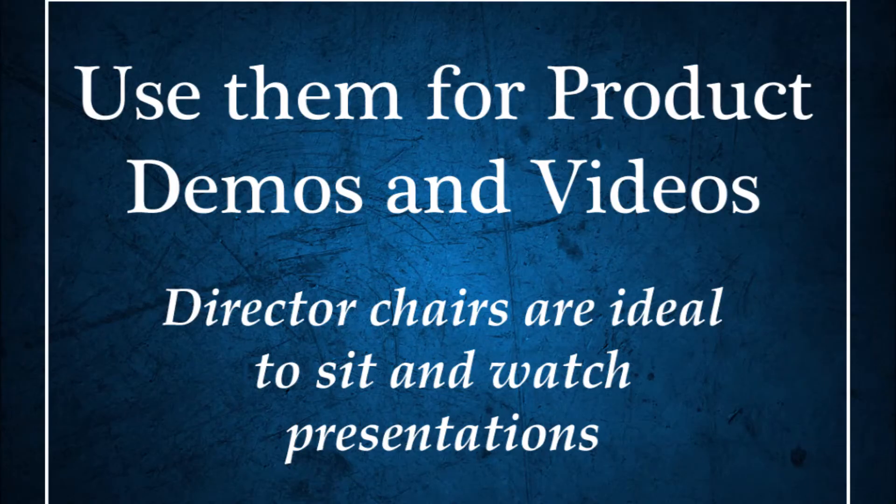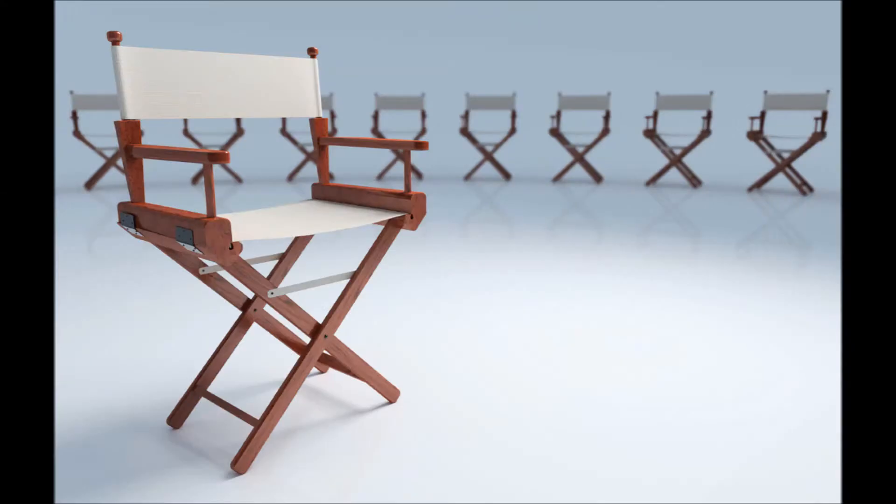Another way is to engage customers in product demos or videos. Exhibits with product demonstrations are among the most visited and sought after at trade shows. Display your products and invite attendees to give them a try and interact with them. These chairs are also ideal if you have videos or other presentations to offer.